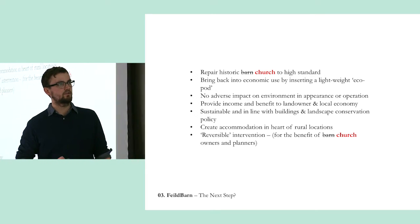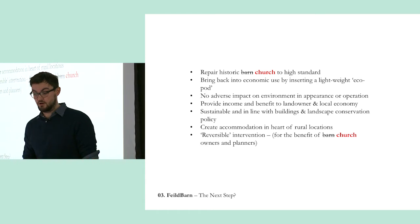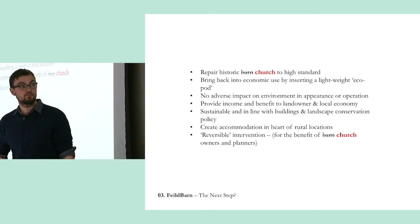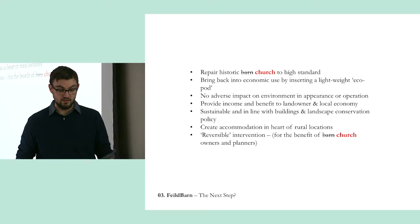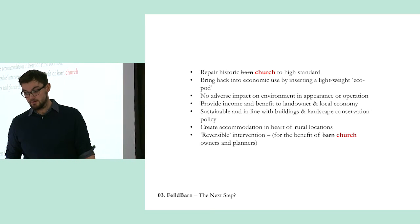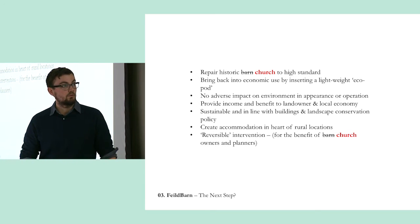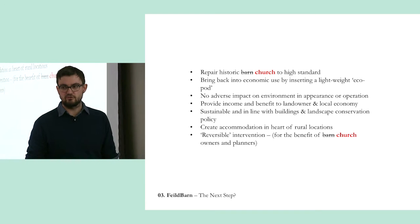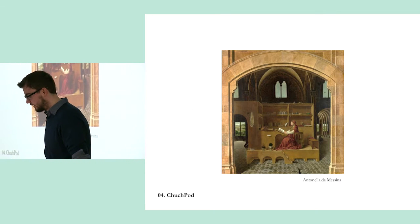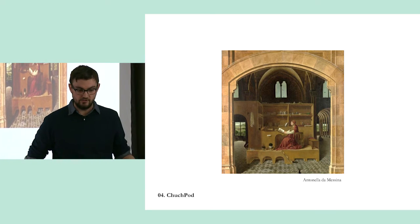Not long after that project was published, the Church of England approached FCB and said, 'Have you ever thought about putting one of these in a church?' A lot of the same problems — you can't easily convert them because of planning and listed building consent issues, and they just need a baseline of income coming in to allow upkeep of the building, so reversibility and longer-term thinking is really important. The Church Pod project was born — thinking about how you might house temporary other uses in underused churches.